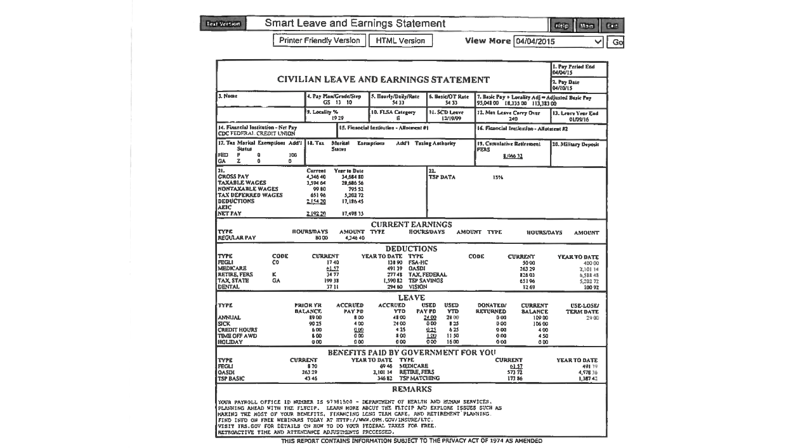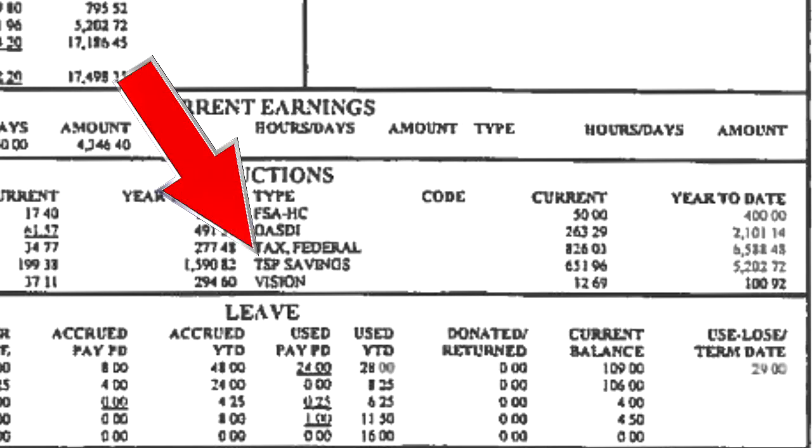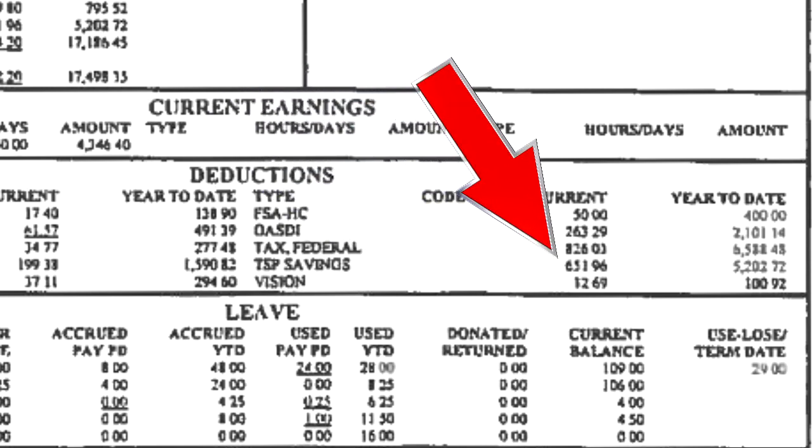You put in 5%, they're putting in 5%. You will see that down further on your pay stub, as we look at the deductions line, you'll see how much per pay period is going into TSP savings.